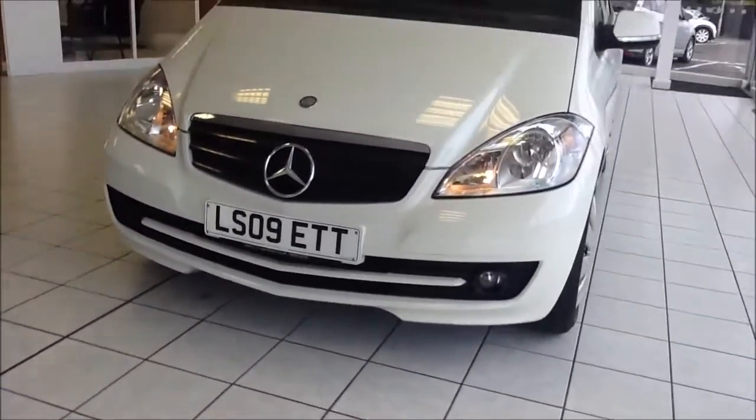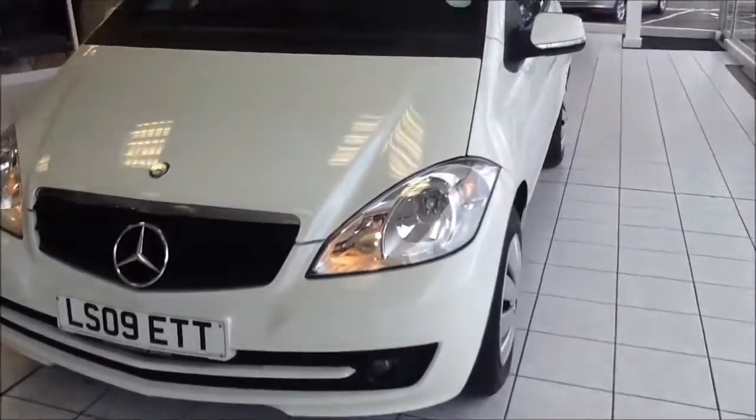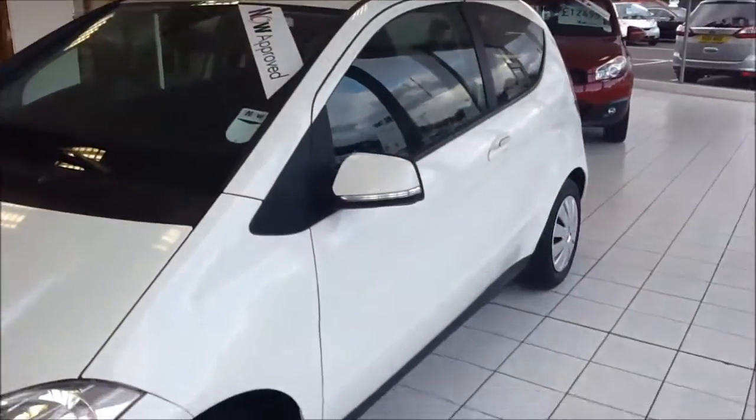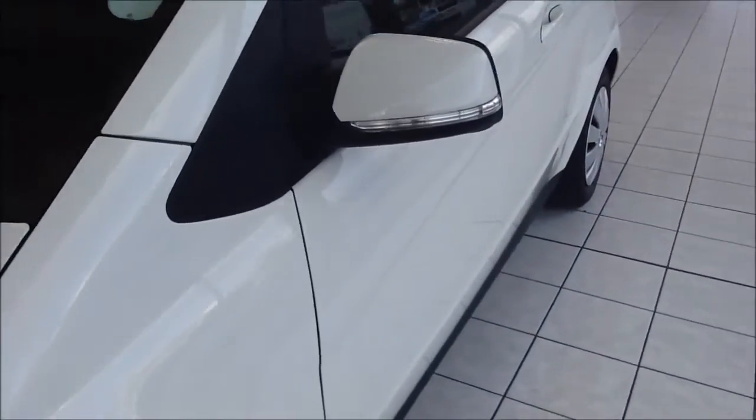The vehicle comes with front fog lights to aid visibility, and also has automatic operated front headlights. Down the side of the vehicle, you can see body-coloured door mirrors and door handles with built-in indicators.